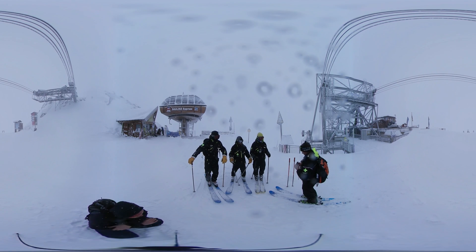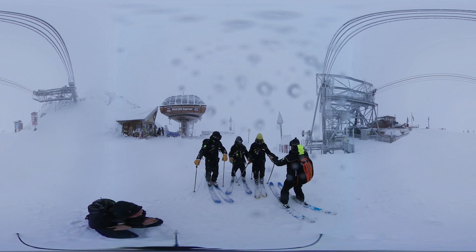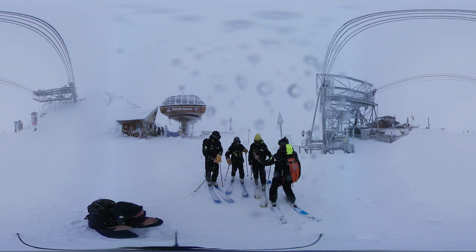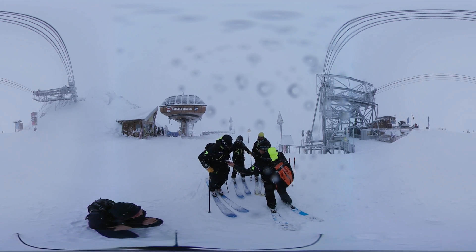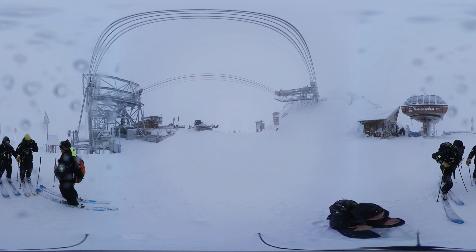The patrol teams are prepared with the latest safety equipment, including avalanche airbags and location devices. Their equipment is given one final check before they are sent off into the mountains in different directions.